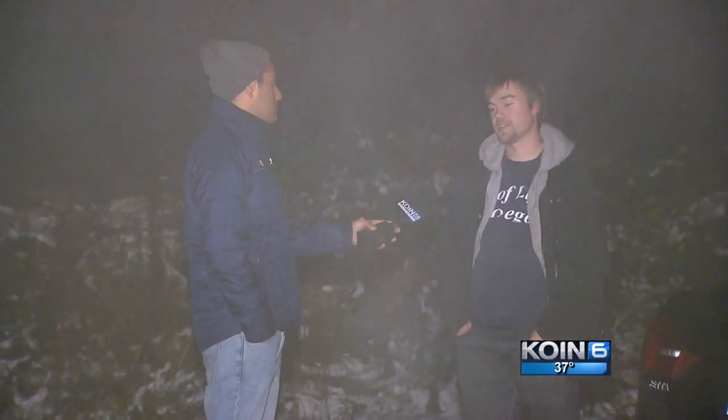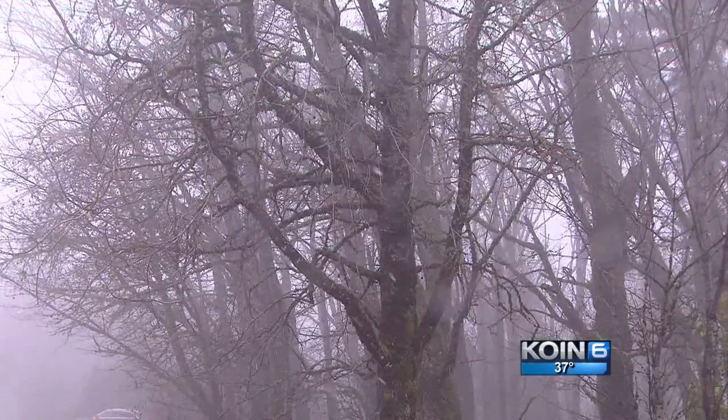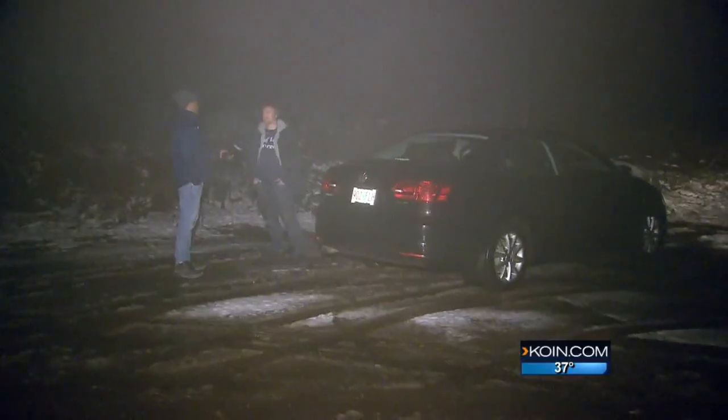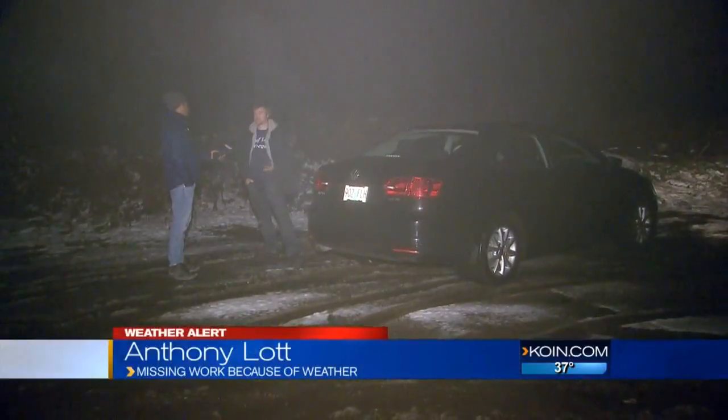They just don't want us to come in. Anthony Lott is a roofer and says these conditions make it impossible to work in. Early in the morning, everything's icy. Roofs are icy. You can't even repair them because the shingles turn to glass, and you try to take them off and they just break.